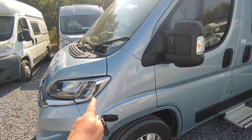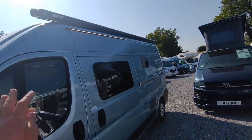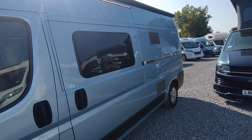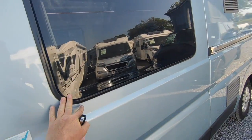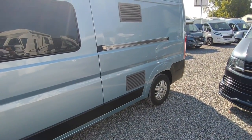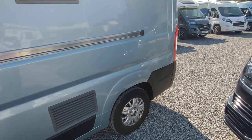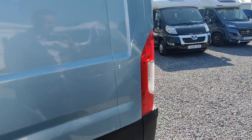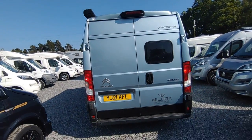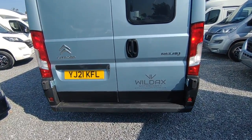You've got full colour coordination as standard, LED daytime running lights which you don't get on the Fiat, and 16-inch Citroën alloy wheels in silver. There's a black Fiamma F80 awning — we actually fitted that because at the time Wild Axe couldn't get hold of any awnings. Flush-fit tinted windows, very good looking. All Wild Axes are built to grade three fully winterised standard, so you've got underslung fresh and waste water tanks that are heated and insulated. There are no tow bar or bike rack fitted, but we have rear reversing sensors and a factory-fitted high-level reversing camera from Citroën.